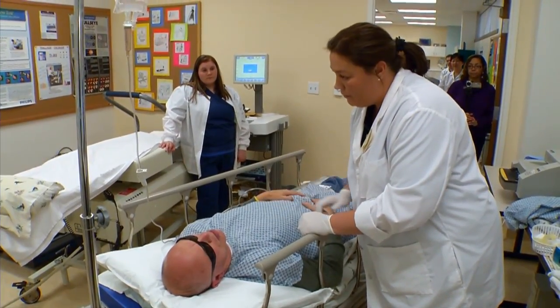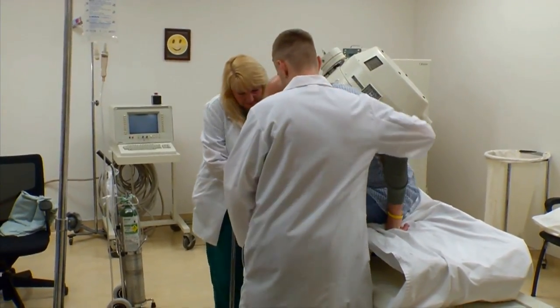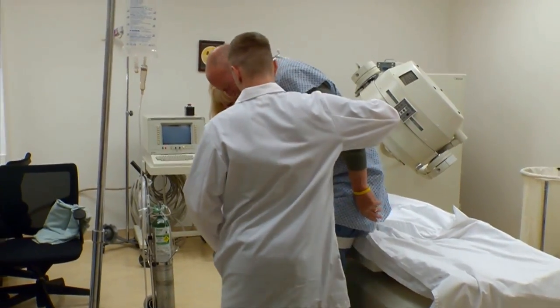The benefit of gaining practical experience is that students will actually get a chance to work in the field with real patients in a controlled setting before they sit for their registry. And they have about a year's worth of experience by the time they graduate.